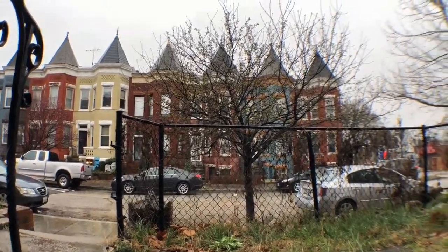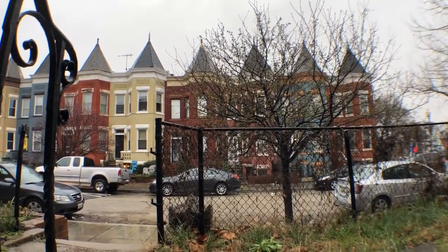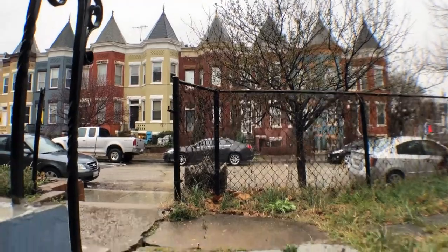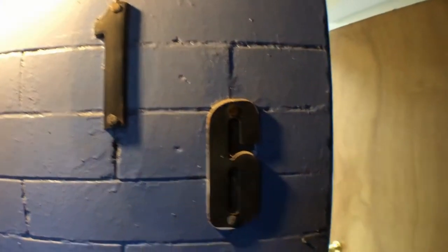Welcome to 16 Q Street Northeast, unit B. This is the front of the property as you walk down these steps.